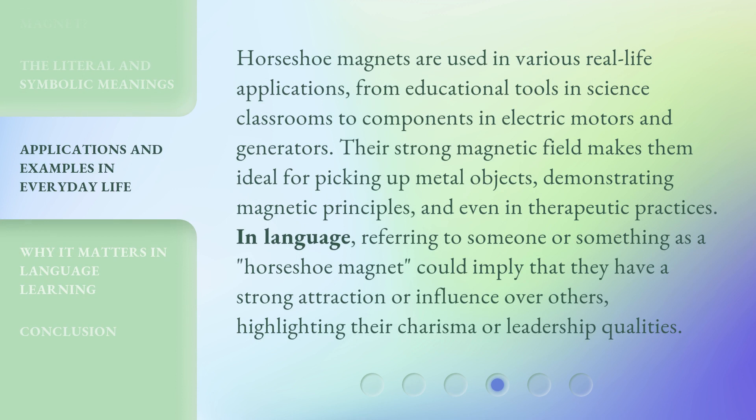Horseshoe magnets are used in various real-life applications, from educational tools in science classrooms to components in electric motors and generators. Their strong magnetic field makes them ideal for picking up metal objects, demonstrating magnetic principles, and even in therapeutic practices. In language, referring to someone or something as a horseshoe magnet could imply that they have a strong attraction or influence over others, highlighting their charisma or leadership qualities.